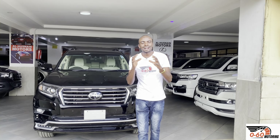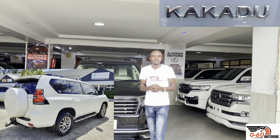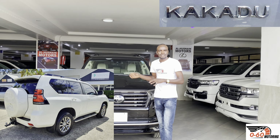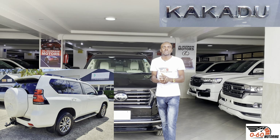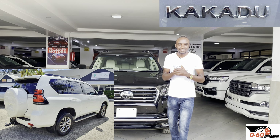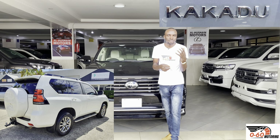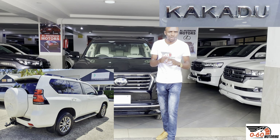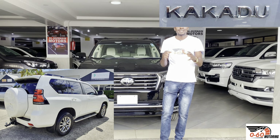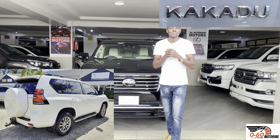Now the crème de la crème — the Toyota Land Cruiser Prado Kakadu. Being the top of the range, it has all the features of the VX, plus additional ones. All front seats are electronically adjusted, with the driver's seat having memory settings. Inside it has a cooler box — essentially a fridge — and it comes with seven seats. A power sunroof is standard. It comes with 18-inch alloy wheels, daytime running lights up front, and the JBL sound system is more superior than the VX's, with 17 speakers versus 12. For engines it comes with either the 2.8-liter 1GD or the 4,000cc 1GR petrol V6, with an automatic gearbox as standard.